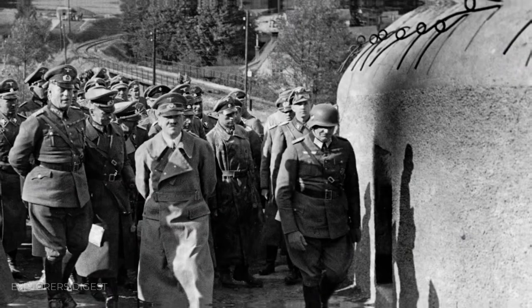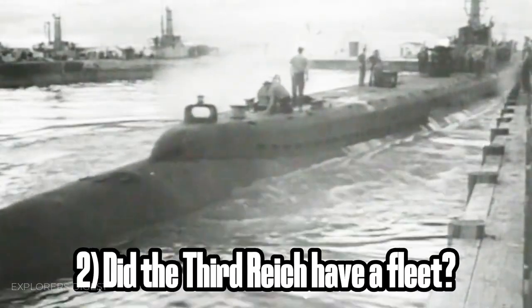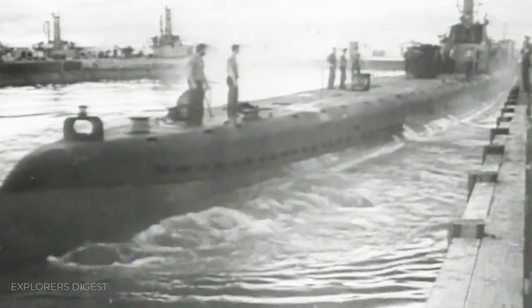Now let's recall Hitler's well-known underground bunkers such as Werewolf. Did the Third Reich have a fleet? Definitely yes, including submarines suitable for such operations. But we'll talk more about this later.